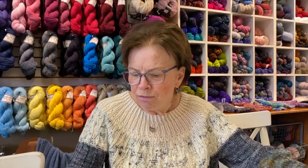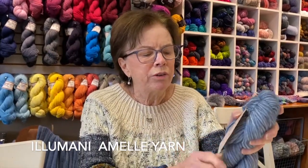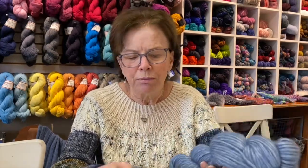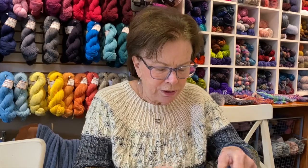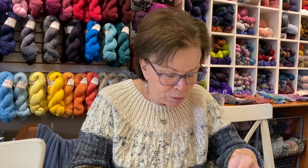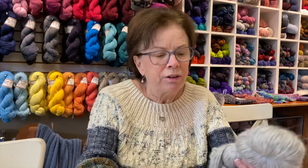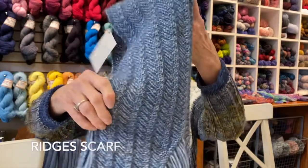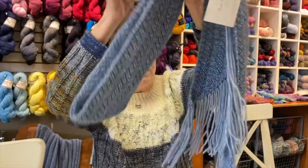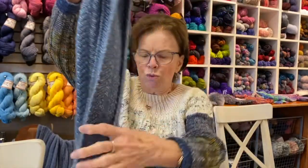A new yarn that I'm featuring is called Emily, by a company called Illamani. It is super, super soft. The content is 56% mulberry silk, 40% baby alpaca, and 4% merino. It's 164 yards and knits at five stitches to the inch — just dreamy. We have a sample in the shop called Ridges, an Andra Essar's pattern, with a lovely fringe and a beautiful textured pattern.